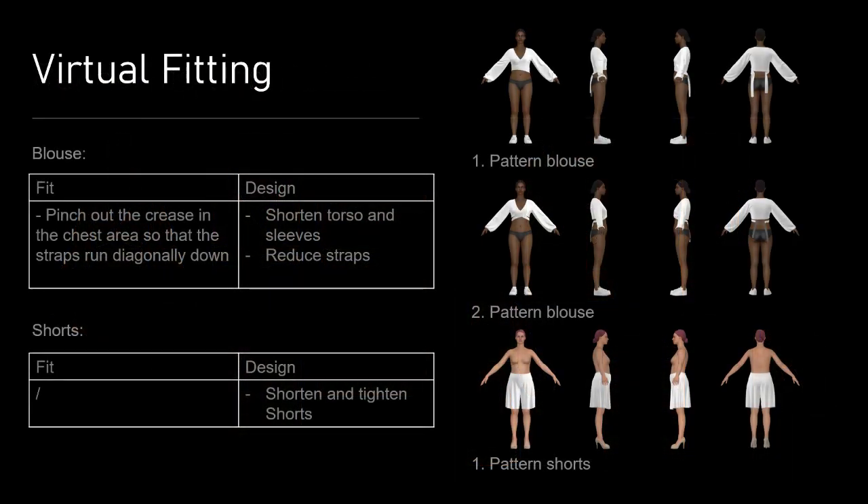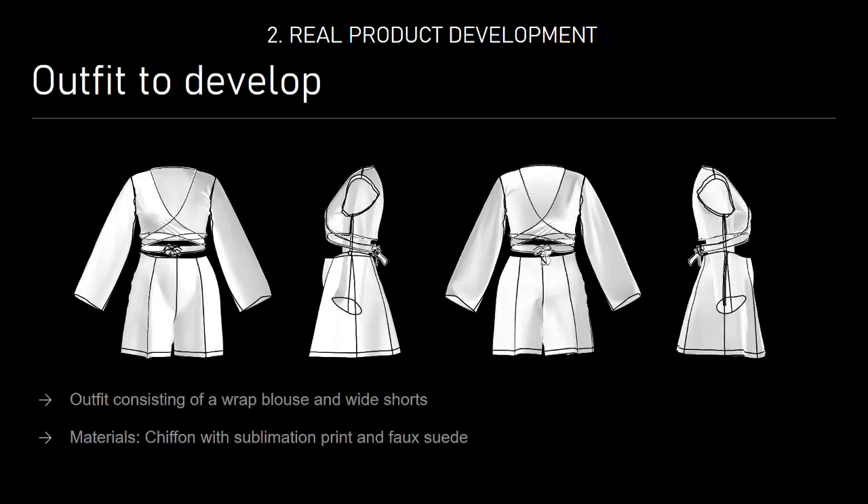Now I want to talk about the real product development. In preparation I also did a virtual fitting where I focused on the fit and the design of the garment. Based on that I made appropriate changes to the pattern. To have a better look at the outfit I made a schematic render of the simulation. As you can see the outfit consists of a red blouse and a white shirt.